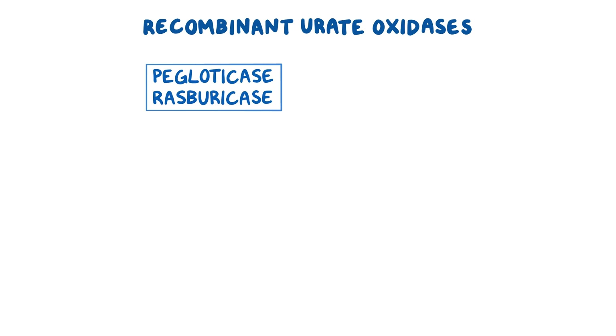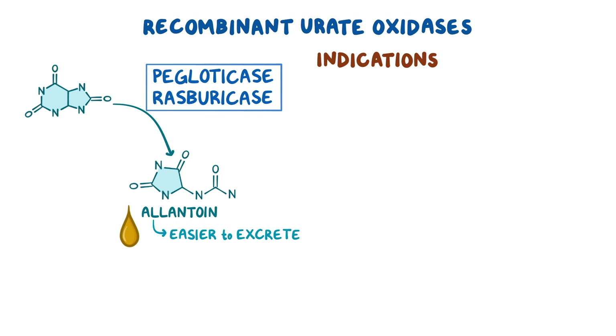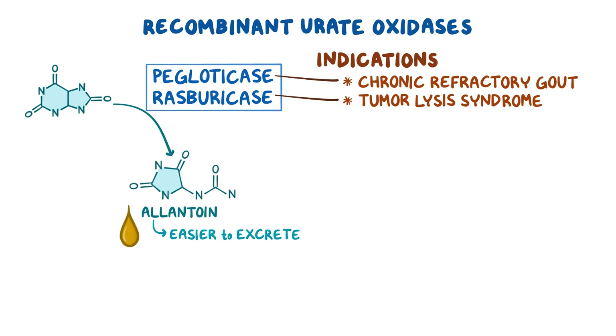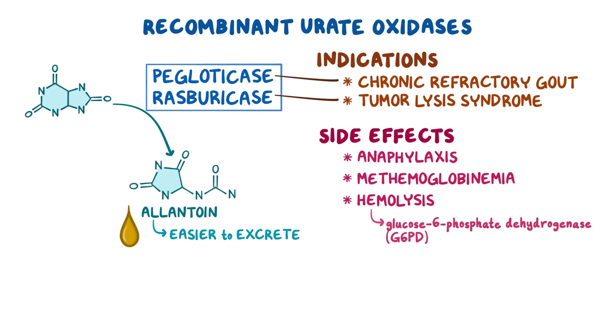Recombinant urate oxidases include pegloticase and rasburicase. These medications are actually enzymes that oxidize uric acid to allantoin, which is a more soluble product and therefore easier to excrete. Pegloticase is used to treat chronic refractory gout, while rasburicase is used to treat tumor lysis syndrome in lymphoma and leukemia patients receiving anti-cancer therapy. Common side effects include anaphylaxis, methemoglobinemia, and hemolysis in individuals with glucose-6-phosphate dehydrogenase deficiency.